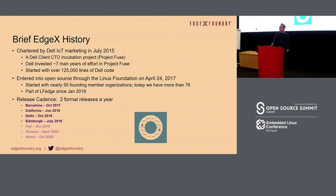A brief history of where we're coming from: it all started in 2015 as a CTO incubation project called Project Fuse, done by CTO Jason Shepherd. Dell invested many years in that initial project and contributed about 125,000 lines of code as a start. It was mainly sponsored by Jim White, who was the brains behind it. It went open source in April 2017 with 50 members, grew to about 76 members, and became part of LF Edge since January 2019.